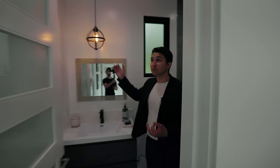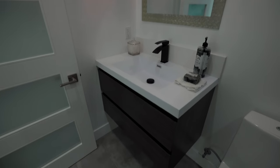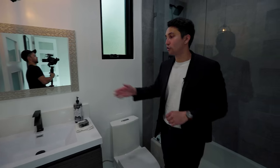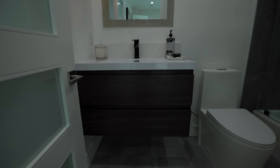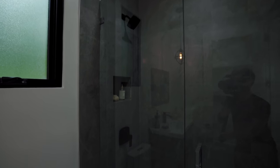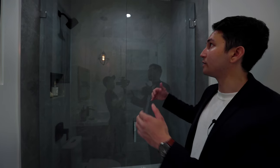Into the ensuite bathroom with motion sensor lighting — it has a floating vanity with dark gray cabinetry. What makes this bathroom unique from the others are the black fixtures: the sink faucet and a rain shower head. The tiles on the shower walls are a bit darker gray than we saw in the other two bathrooms.